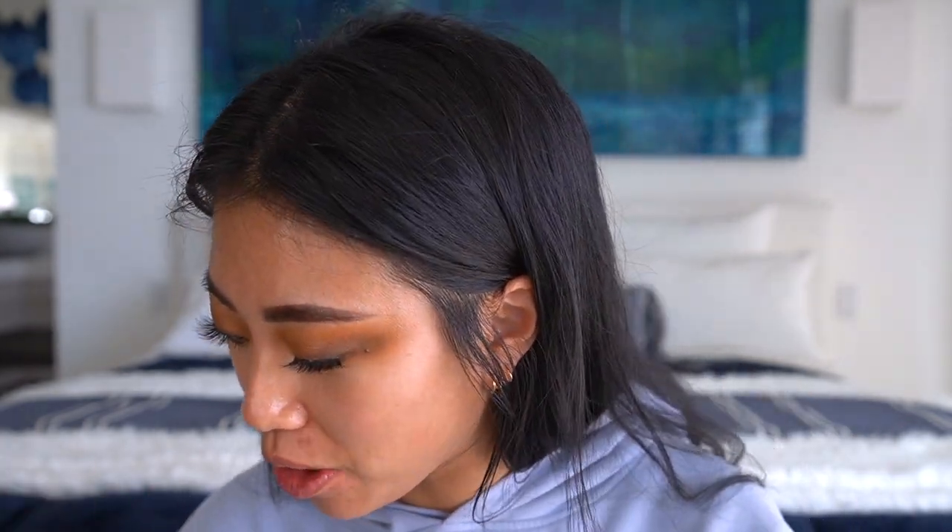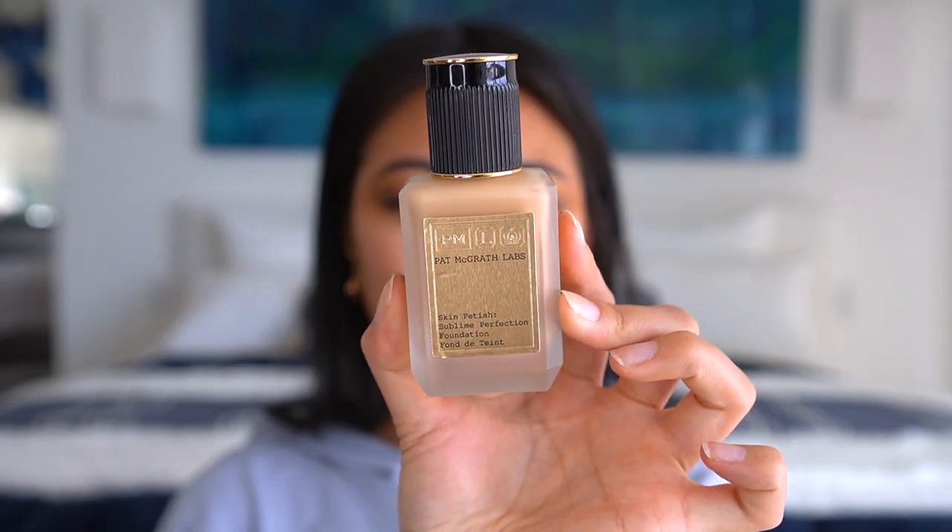Next we're doing face makeup, which is my favorite. I'm going to use my Pat McGrath foundation — one of my all-time favorites. I compared it to the Giorgio Armani Luminous Silk, so I'll link that video. I have it in the shade Light Medium 13; it does oxidize a little, and when it does it actually matches me perfectly. Beauty Bakery also has little sponges that come in a pack of six — these sponges are actually better than the Beauty Blender. I'm going to apply my foundation now.